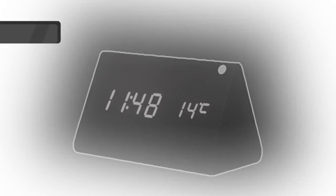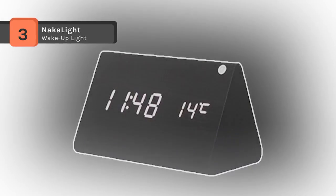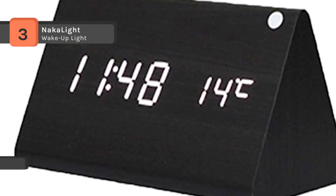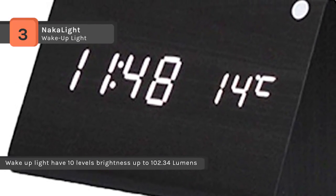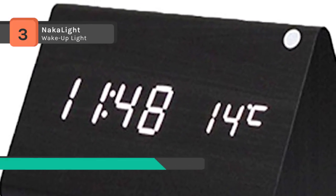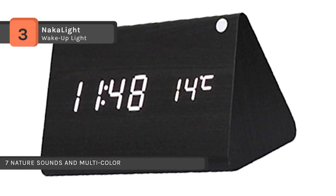The NACA light wake-up light has 10 levels of brightness up to 102.34 lumens. It starts shining 30 minutes before your set time, which gently brings you out of deep sleep to wide awake, transitioning from dark yellow to shiny white. The wake-up light has seven sounds and FM radio, and seven selectable colors allow you to express your mood through lights.